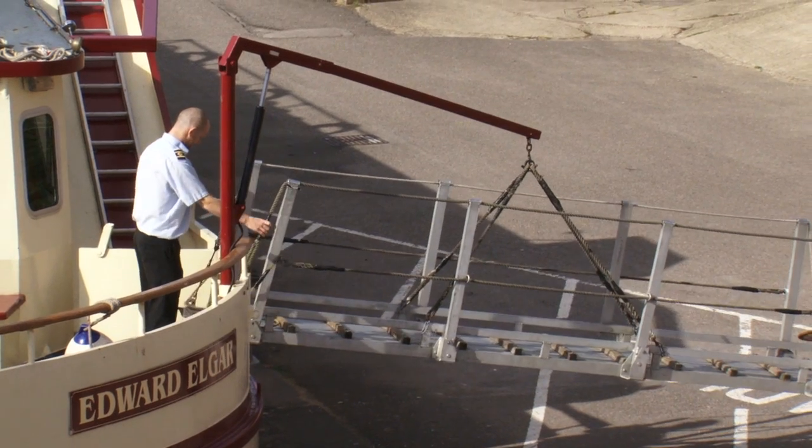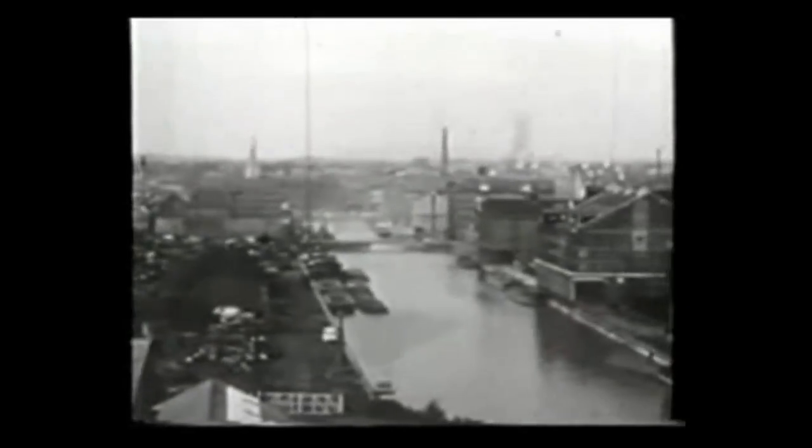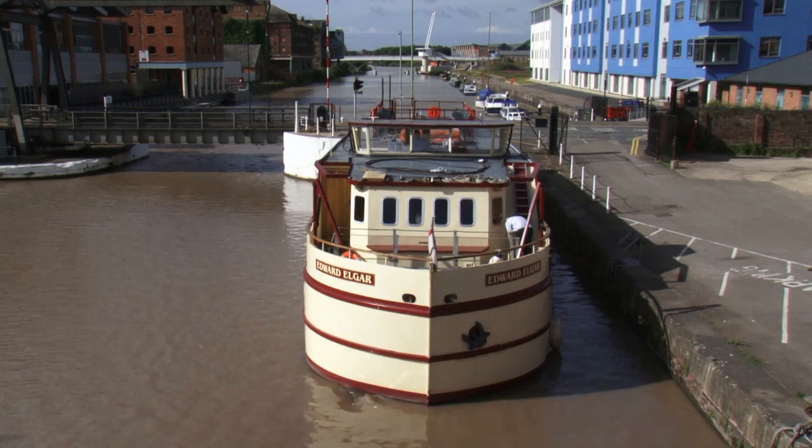We're just leaving Gloucester, which was once England's biggest inland port, crowded with tall ships carrying grain and other imports. Now it's a peaceful hub for residents, boaters and shoppers.